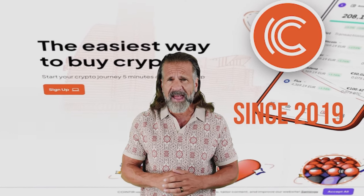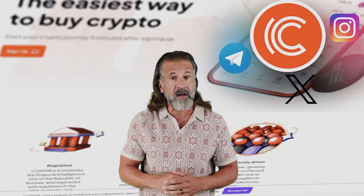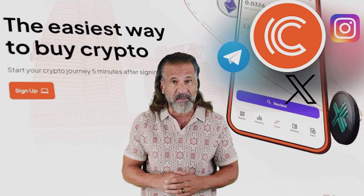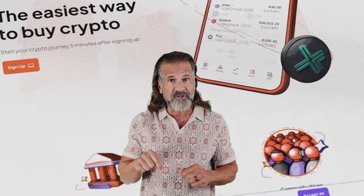The second exchange is CoinTier, which has been active since 2019 and has a strong following on Instagram, Telegram, and Twitter, along with high ratings on Trustpilot. Now that you know about the exchanges, you can start making money. Be sure to check the links to both exchanges in the video description. Let's begin our arbitrage with an initial investment of $6,000.